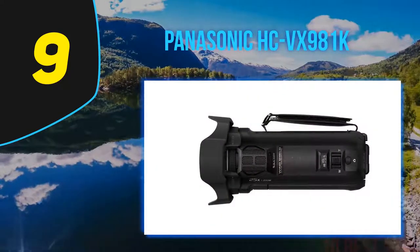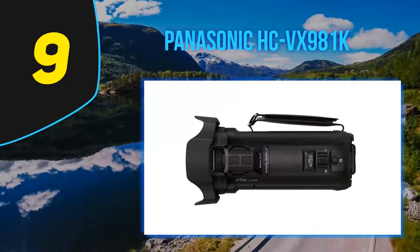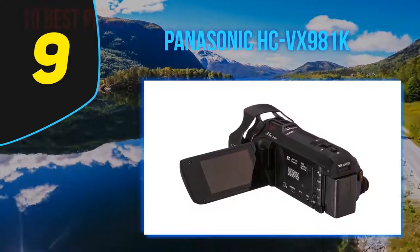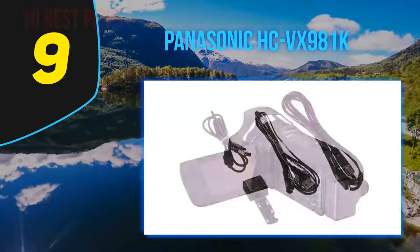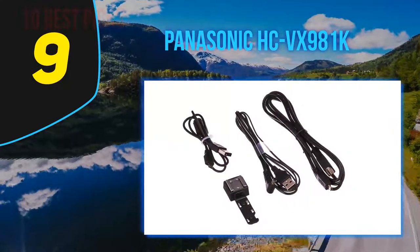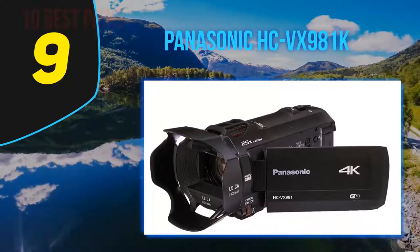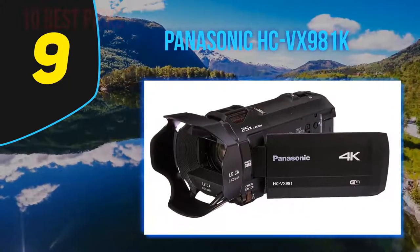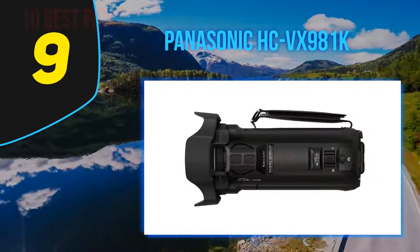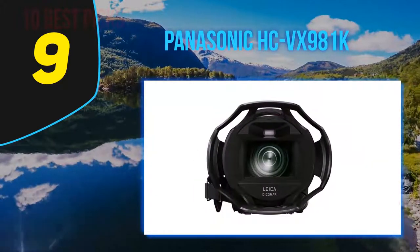At number nine, the Panasonic HC-VX981K. If there was one premium digital camcorder that was really tough to beat back in 2015, it was the Panasonic HC-VX870. Critics praised the $800 camcorder for its sharp HD and 4K quality and plenty of great features. It was a stark reminder of how awesome it is to own one of these compared to a smartphone — lenses, microphones, sensors, form factor, and manual controls all play big roles.